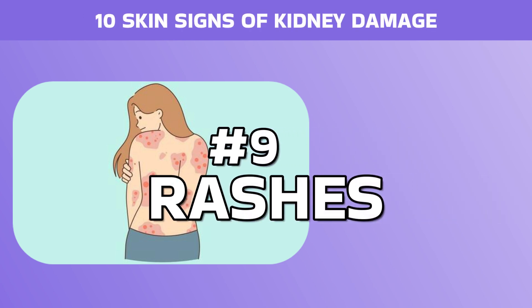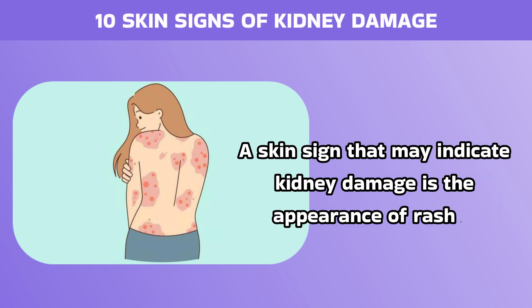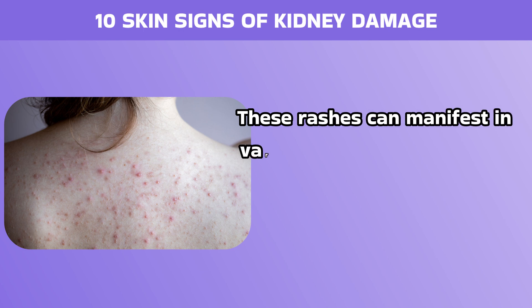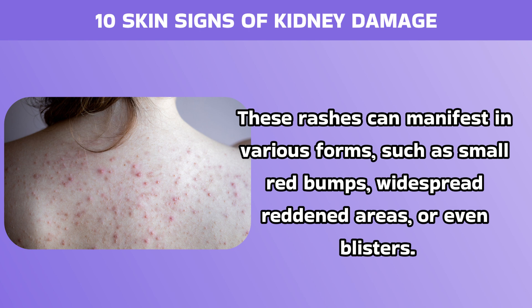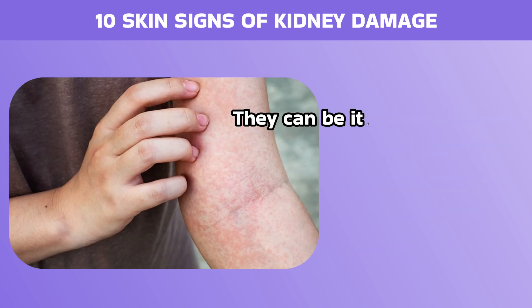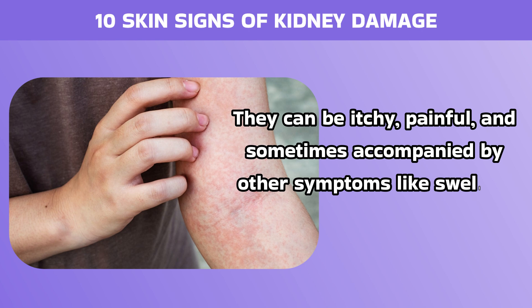Number 9: Rashes. A skin sign that may indicate kidney damage is the appearance of rashes. These rashes can manifest in various forms, such as small red bumps, widespread reddened areas, or even blisters. They can be itchy, painful, and sometimes accompanied by other symptoms like swelling or fever.